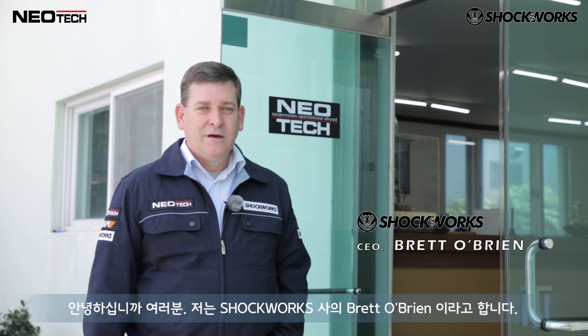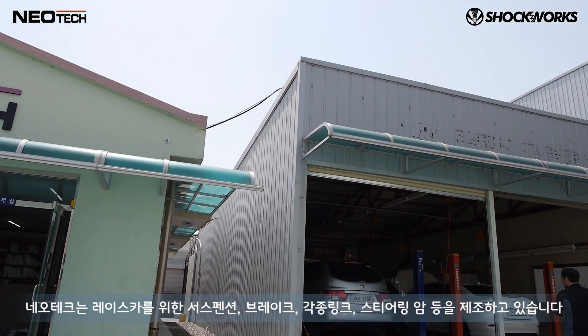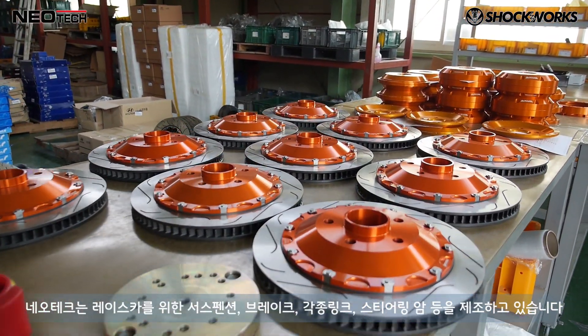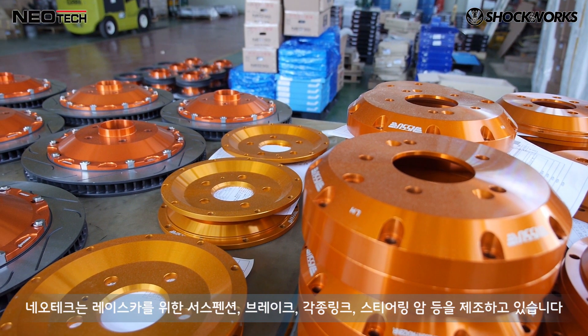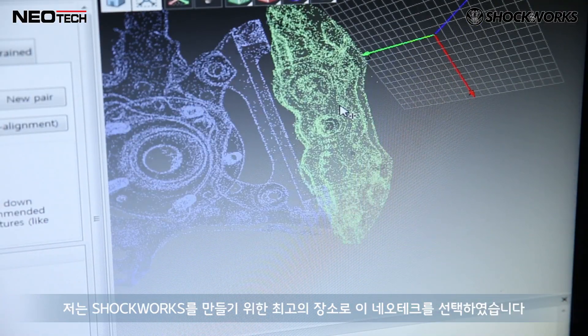Hi guys, my name's Brett O'Brien from Shockworks. We're at the Neotech facility in Korea, and I thought you might like to have a bit of a look around at where the Shockworks dampers are made. Neotech has been making components for race cars — dampers and brakes and links and steering arms — for many years now, so we found Neotech to be the best place to have our Shockworks dampers produced.